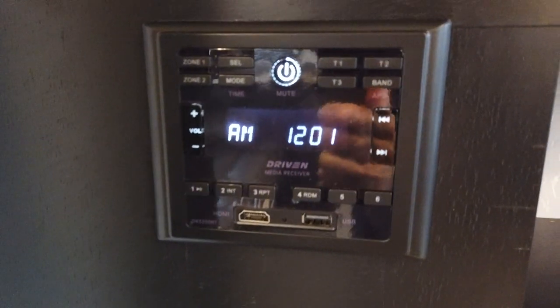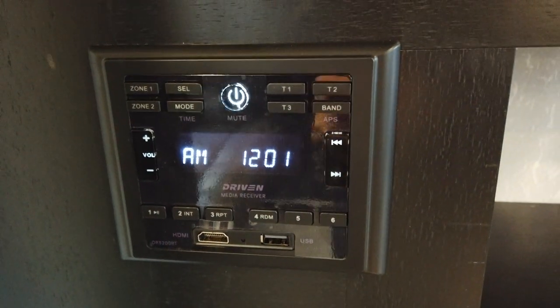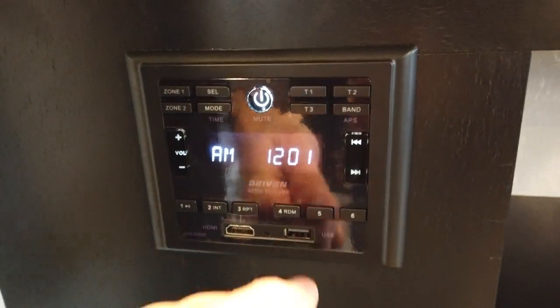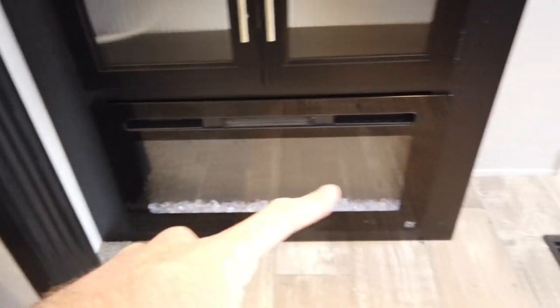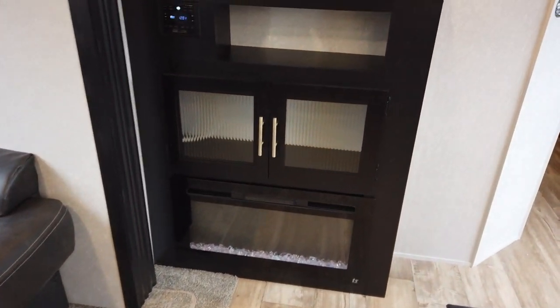There's a Bluetooth radio with HDMI and USB ports — so if you have a thumb drive with movies you can plug it in, and of course it's a radio with AM and FM. Down here is a space heater that doubles as a fireplace.